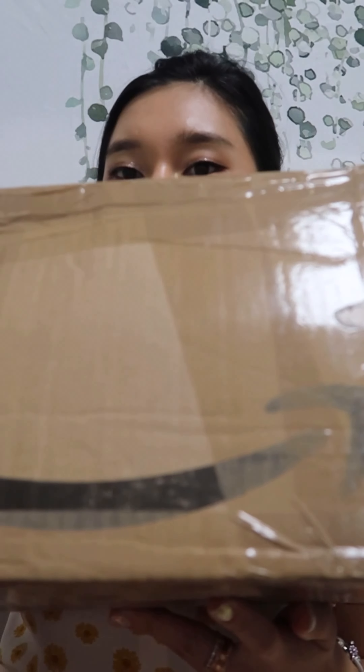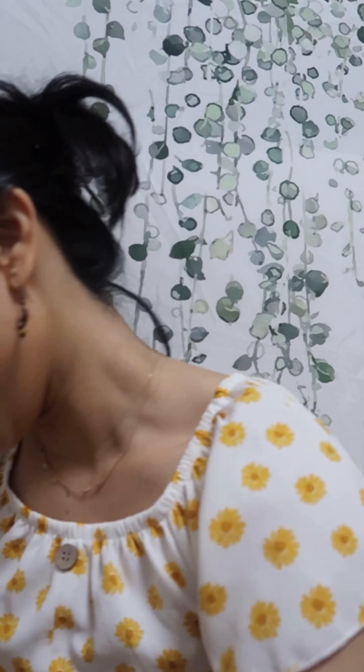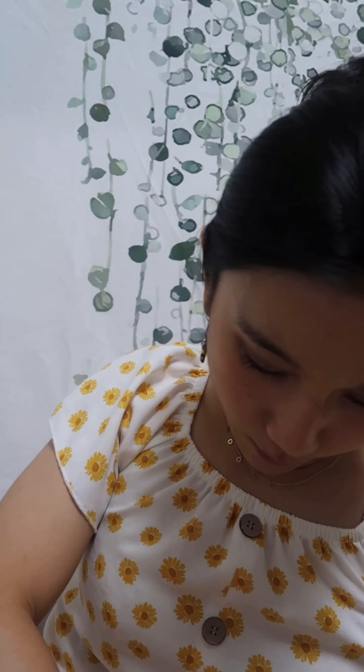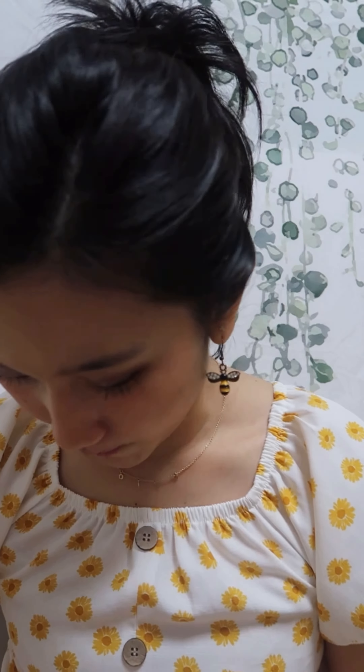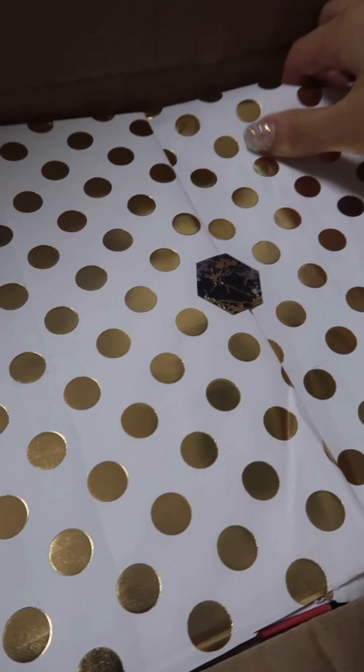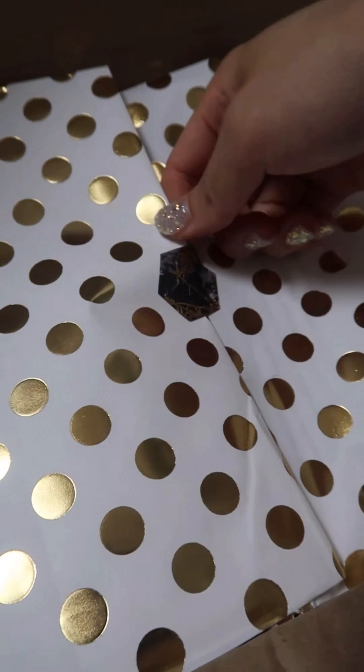Hi guys, so today I have a special package from Austria. I did a swap with Sarah and I will show you what I got. I haven't opened the package yet, so it's going to be a surprise for me as well. So this is what the box looks like. It's a cute little — I'm gonna read it later because, oh my god, this is so exciting!